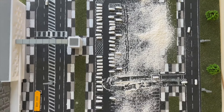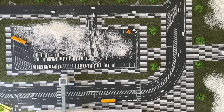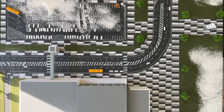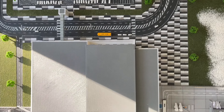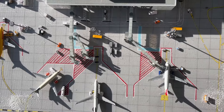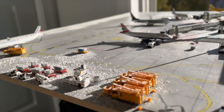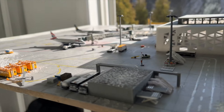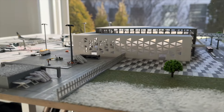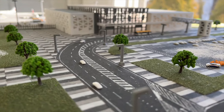Hello everybody and welcome to the first video of 2024 and another Gothenburg International Airport update. Today it is pretty cold at the airport, around 3 degrees Celsius. We did actually have some snowfall yesterday, so as you can see there is some snow on the ground, but most of it had started to melt away. But without any more delay, let's just get into the update.